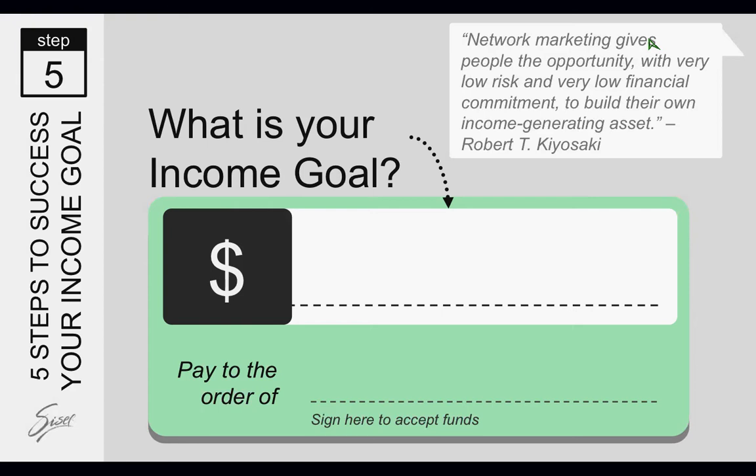Step five is determining your income goal. What is your income goal? In this industry — network marketing — you have unlimited income potential. There's no cap on how much you make, no territory. Our business is not only in the U.S., but in almost 40 countries around the world. Everyone is paid in their own currency and has their website in their own language. This is called financial freedom — the ultimate retirement plan. You're creating not only weekly income and monthly income, but residual income, and this is just the beginning.